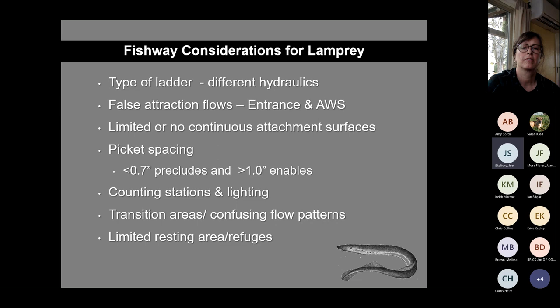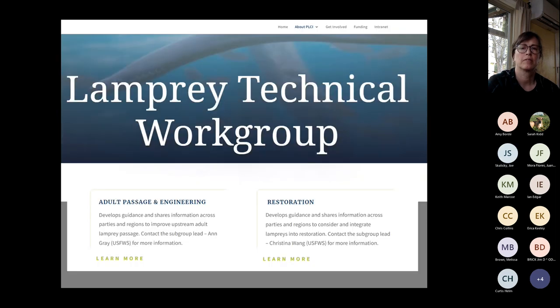For large dams, resting areas are good — they let lamprey recuperate and provide predator cover. Two specific Lamprey Technical Working Group subgroups are especially relevant: the adult passage engineering group and the restoration group.